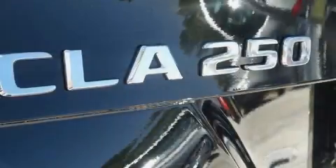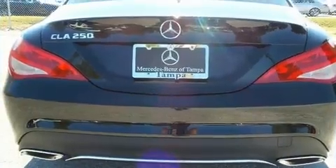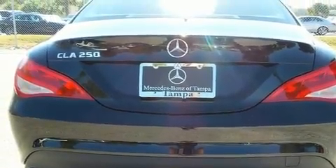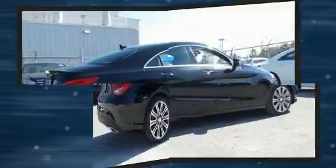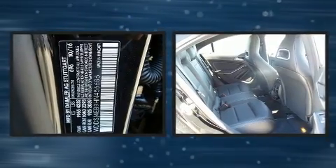Mercedes-Benz prioritized handling and performance with features such as one-touch window functionality, power front seats, an outside temperature display, and cruise control. For drivers who enjoy the natural environment, a power moonroof allows an infusion of fresh air.